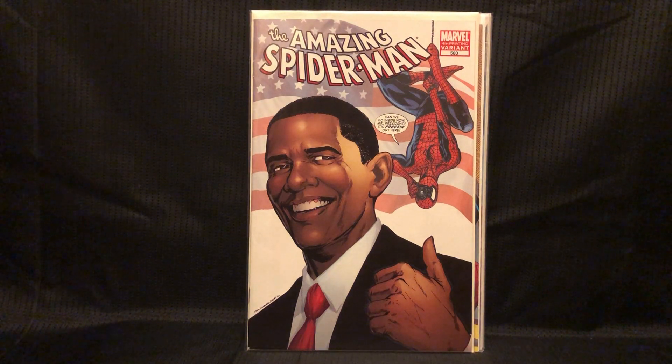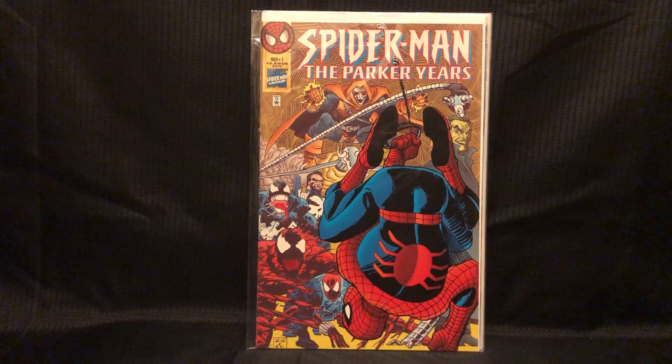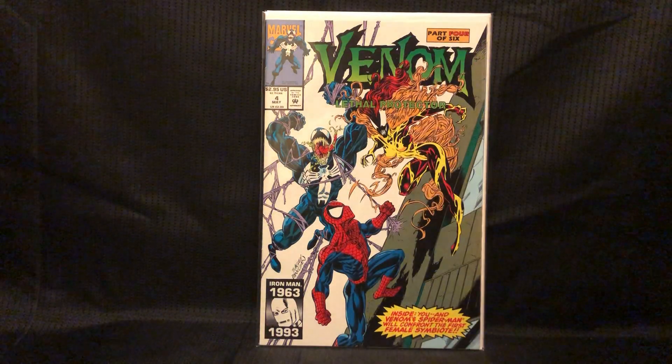This is ASM 583, the fourth printing. I don't have any of these, so I was happy to get this. I did notice the back is pretty roughed up — like someone was writing on a paper on the back of it, really hard. Spider-Man: The Parker Years — I think this happened after he found out he was a clone, and he's just talking about his life with Mary Jane, reliving everything he'd gone through. I picked it up because Carnage and Venom are on the cover. I think the back is actually a fold-out.